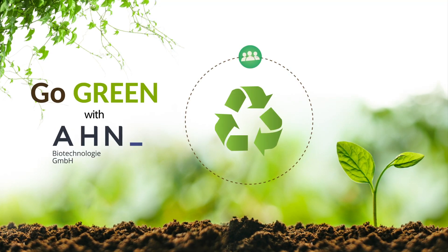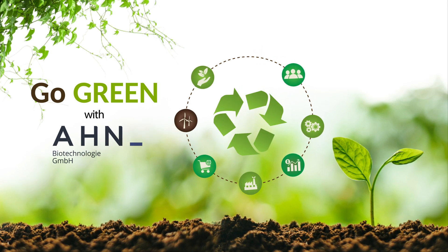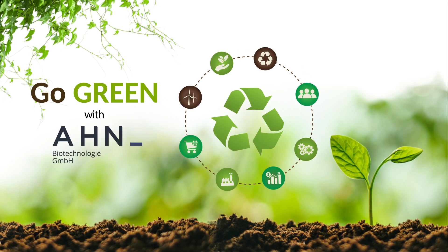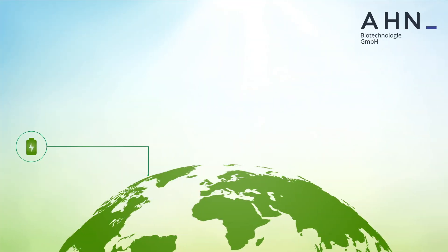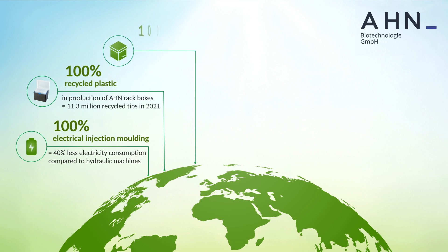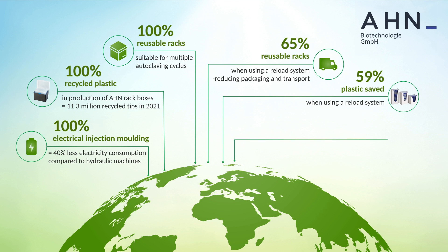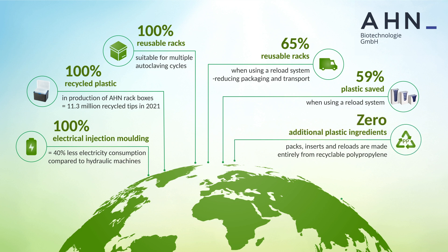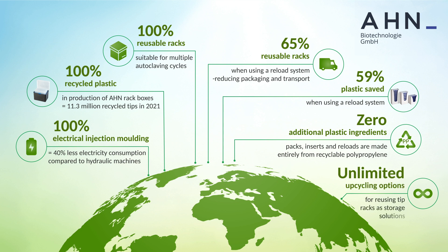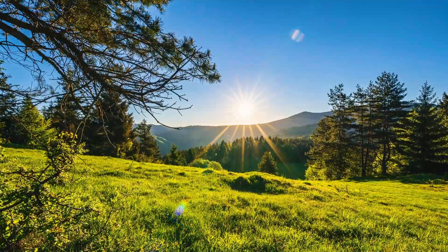Sustainability is a comprehensive concept, yet one that is often not taken seriously enough. As one of the leading companies in the biopharmaceutical industry, AHN intends to be concrete in our pursuit of sustainability. At AHN Biotechnology, we model our commitment to sustainable production through our environmentally friendly manufacturing practices and products. Here are a few of our initiatives undertaken to contribute to a green and sustainable future for all.